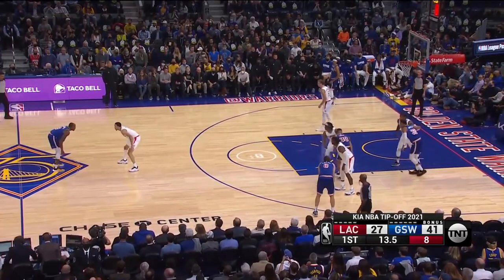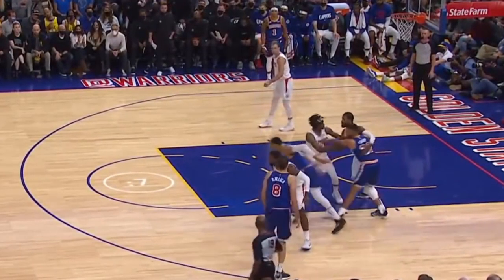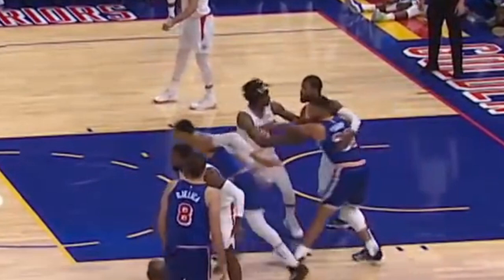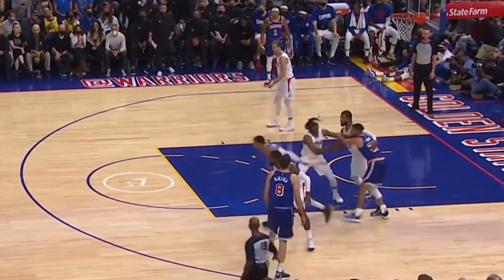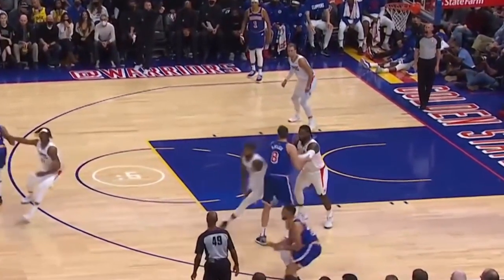There's a lot to unpack here. Curry sits a pin-down for his teammate, forcing a switch and a lapse of miscommunication between Mann and PG. In that split second, he uses the down screen Bialica sets him and gets a wide open three.